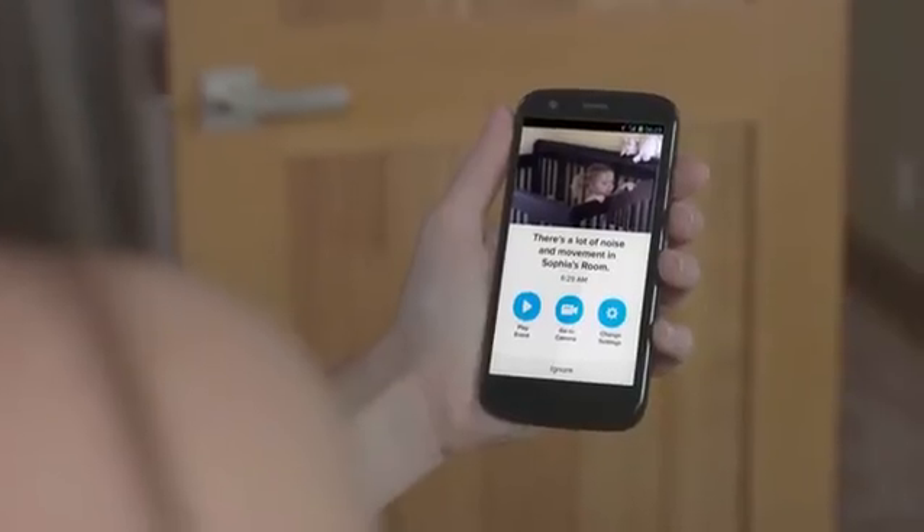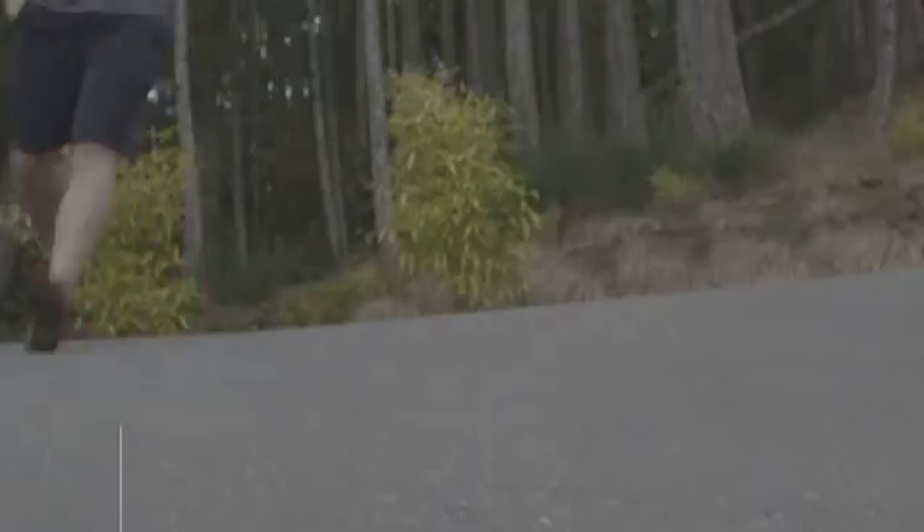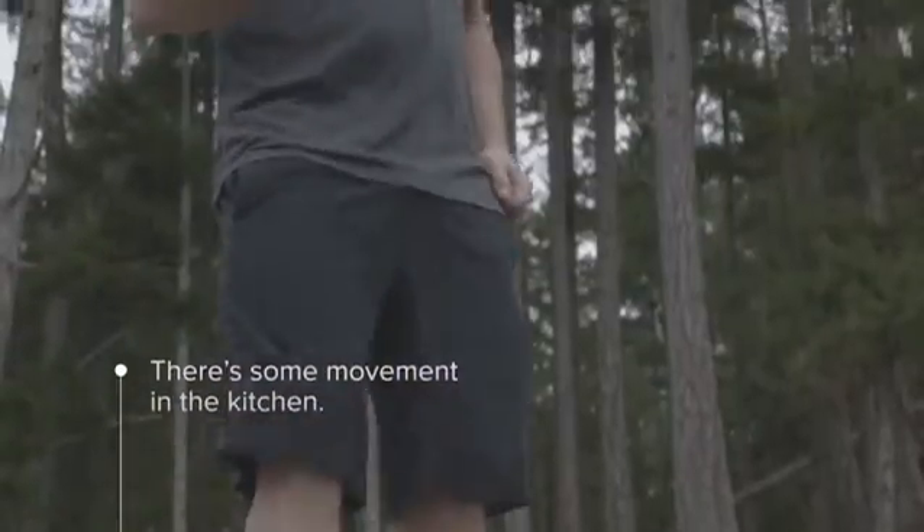Introducing the Hubble App — the smarter way to monitor what's important to you. Hubble is a timeline for your home, with motion, sound, and temperature alerts ensuring you're up to date wherever you are.